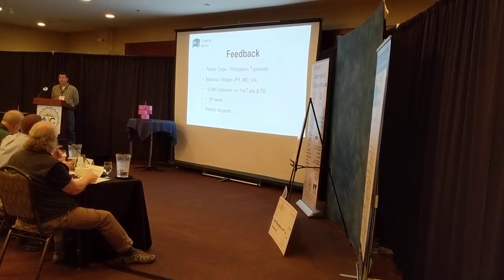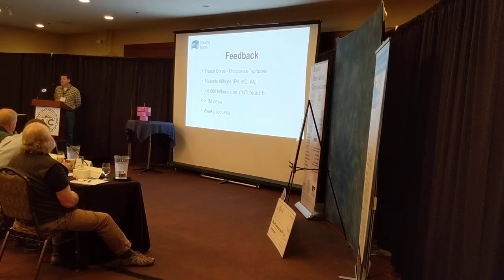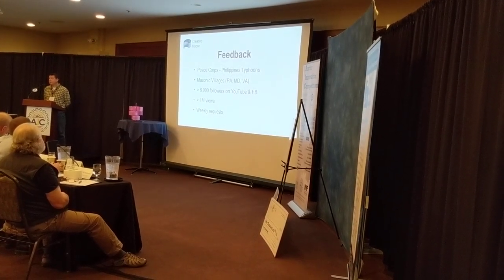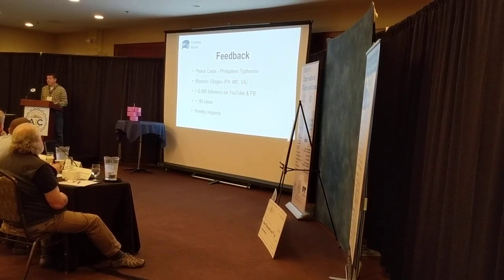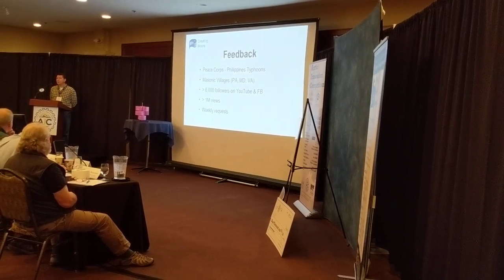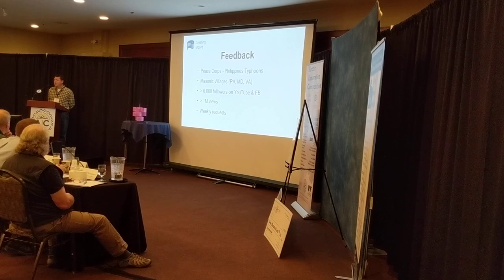The feedback we've gotten thus far: the Peace Corps has already contacted us. The Philippines and Japan have had typhoons — Harmony would be perfect for those areas. Masonic villages in Pennsylvania, Maryland, and Virginia have contacted us and would like these immediately. We have 6,000-plus followers on YouTube and Facebook with over a million views of our turbines. We get weekly and daily requests from people asking, where is this, when can I buy it?